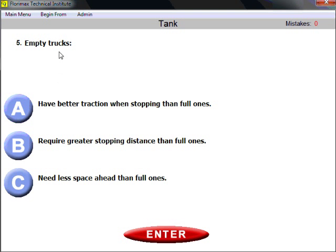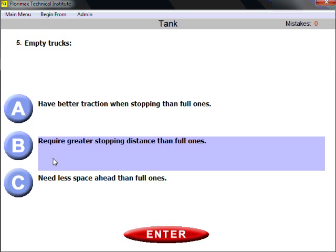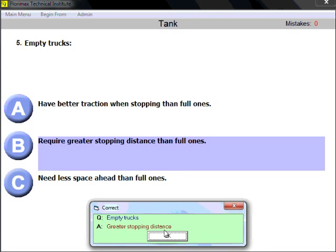Question five: empty trucks require greater stopping distance than full ones. You should be familiar with this from the general knowledge section. On empty trucks, the vehicle is not pressed to the ground, so you cannot use the full power of the braking and suspension system.